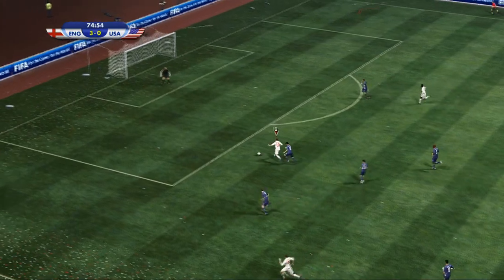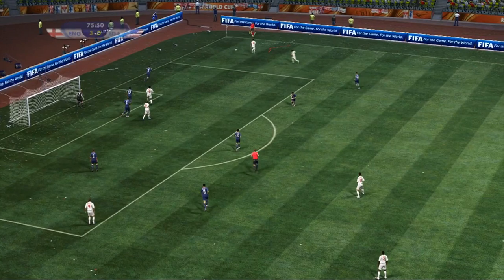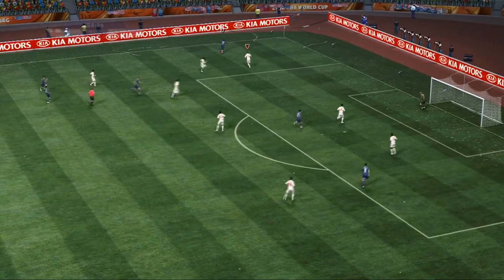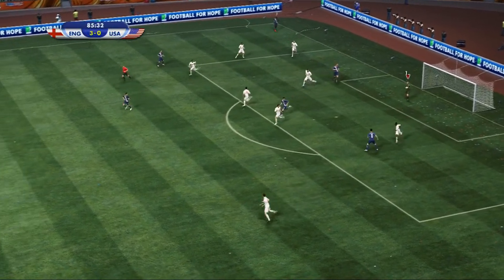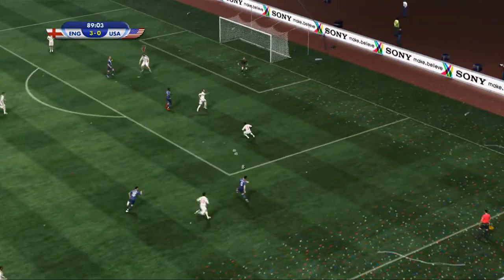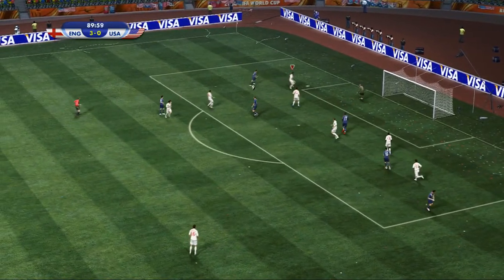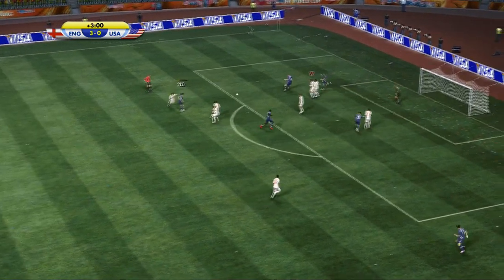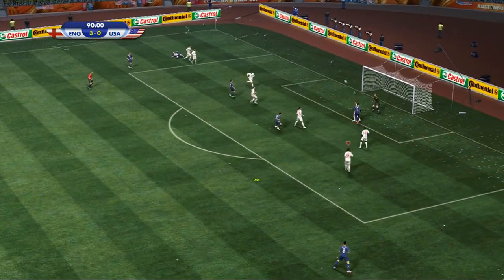Here's Wayne Rooney — what will he do? Instinctive save. Jozy Altidore has he found someone? Got his head on the ball — he's got to make life more difficult than that for the keeper. No problem. That was well cut out. Voladix hits the post full on — having a go. He saved it, it's still in play. Has he found someone? Kept his eye on the ball.